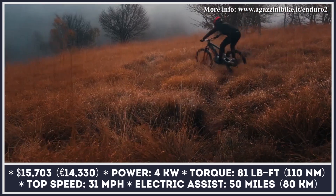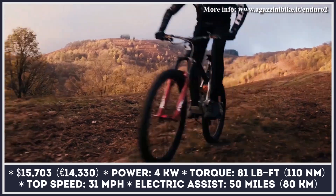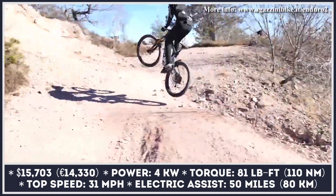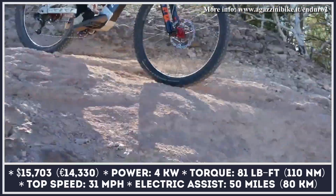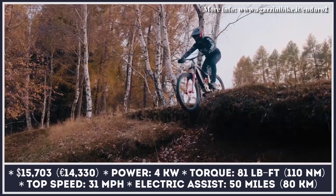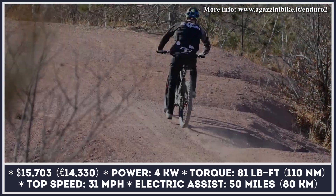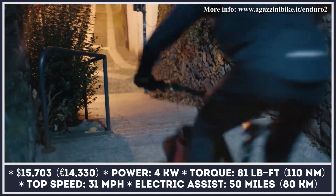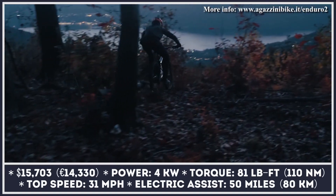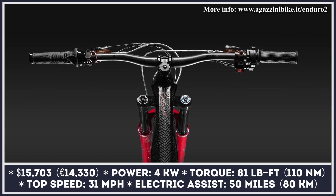The motor unit produces 4 kilowatts of power and 81 pound-feet of torque at the rear wheel. With so much power and torque at your disposal, you can accelerate from 0 to 31 mph in just 4 seconds and receive electrified support for up to 50 miles when the 910 watt-hour battery is fully charged. The Enduro Squared weighs just 62 pounds, on par with many electrified MTB models currently on sale. This model comes at a premium price, mainly due to high-end components like a carbon monique frame with Kevlar reinforcements, a double transmission where pedal drive is independent from the electric motor, an advanced suspension system, and much more.